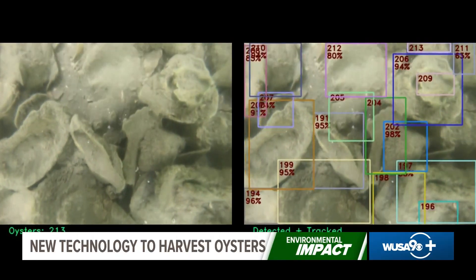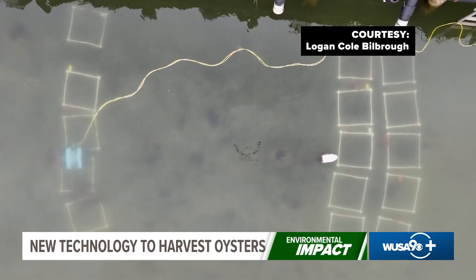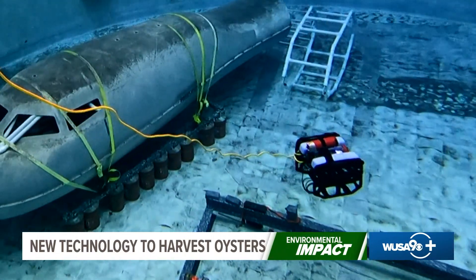A big step up from the current techniques used by farmers, some of which are over 200 years old. If we can bring this technology to better tell what is going on with your resource — what the population is, what the growth rate is — that'll help us plan that production down the line.